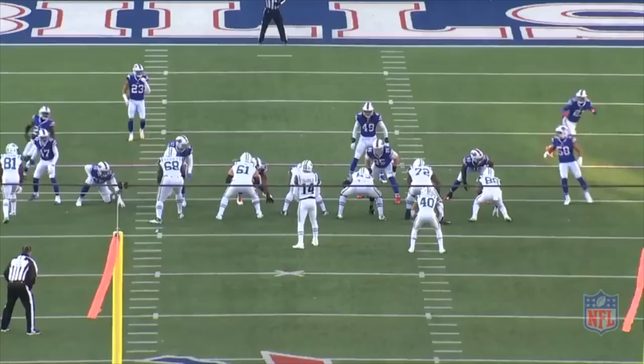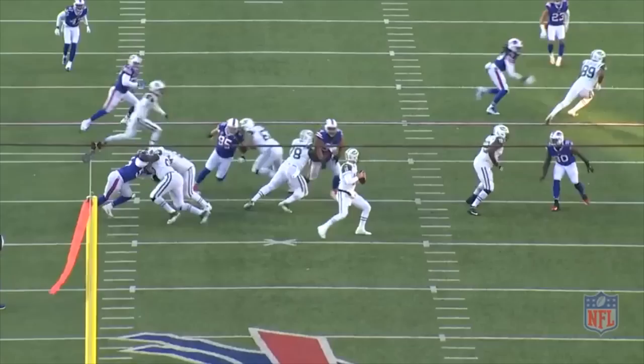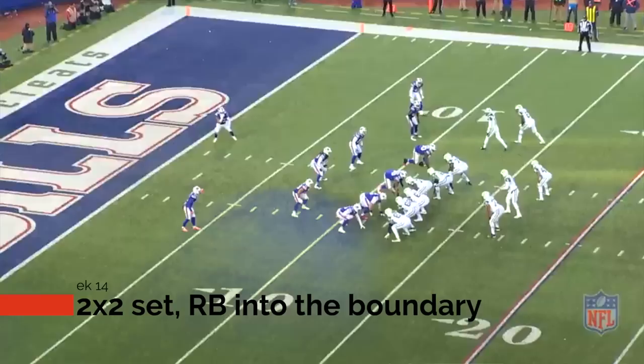Look at all the communication and adjustments that are taking place prior to the snap. Did the play work? Sure, but the throw had to be special in order to beat Edmonds, and unfortunately for the rookie, this throw was. Otherwise this is very good coverage.